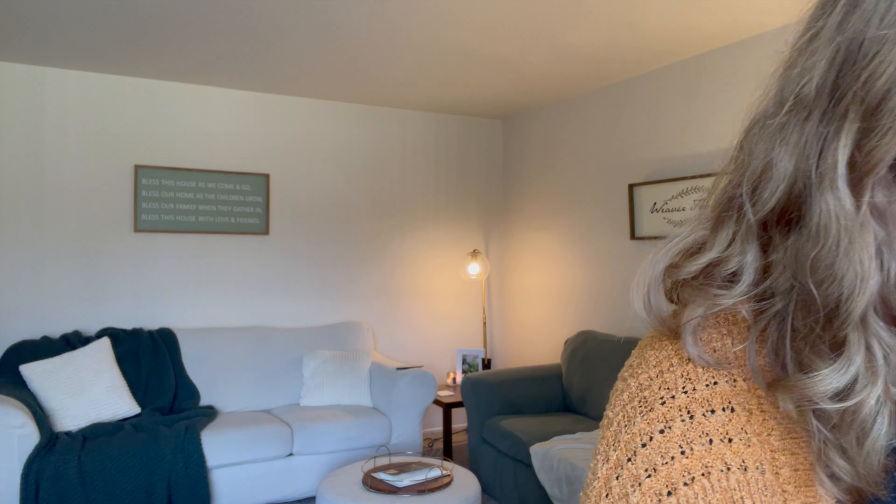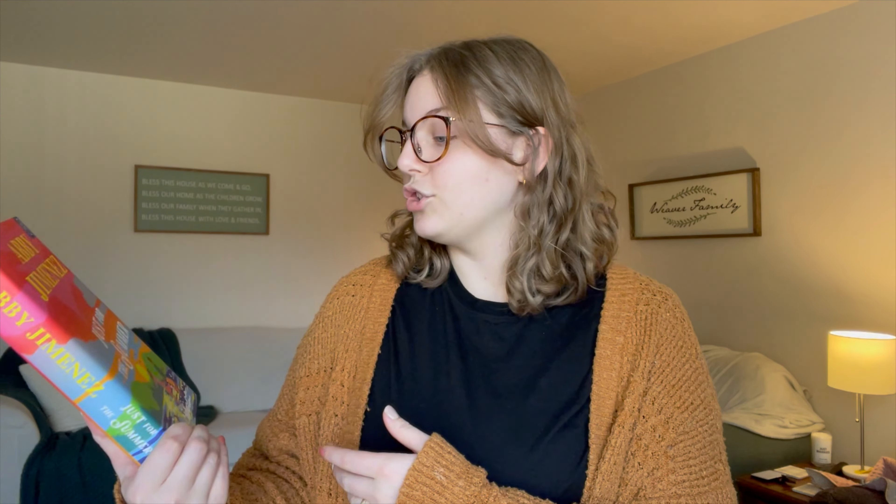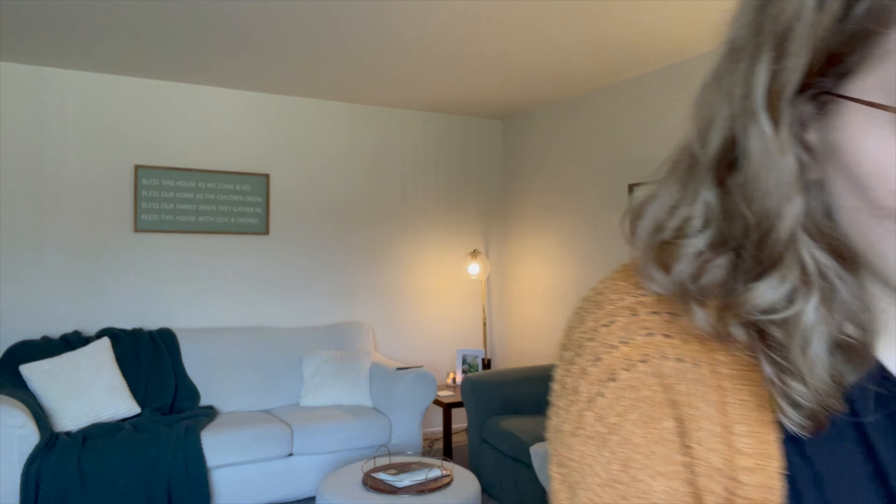The first thing I want to show is my Book of the Month. It is the beginning of April, so I just received my April Book of the Month and I got a few books this time. My monthly pick for April was Abby Jimenez's 'Just for the Summer.' I have been looking forward to this book for a while, so I was very excited that it was a pick.